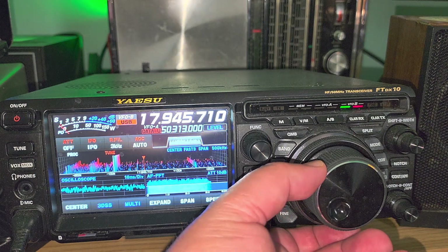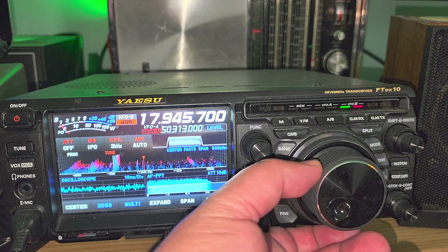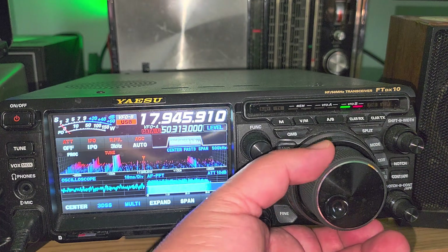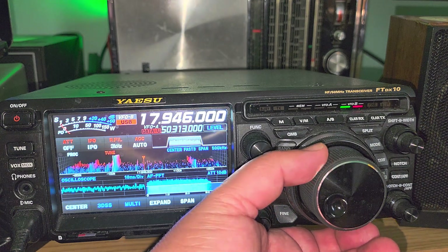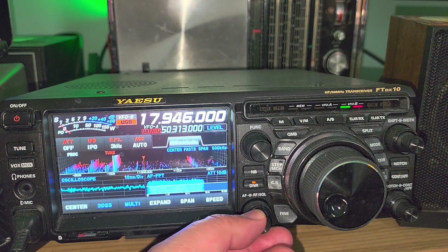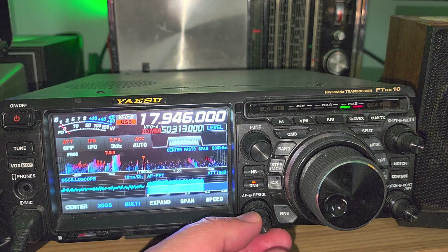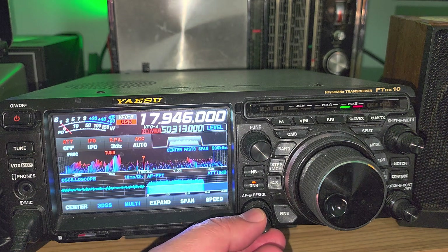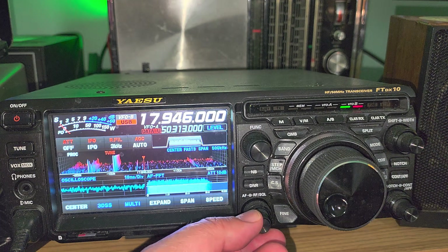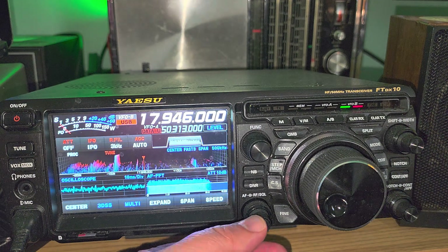So that was the tuning around of 17 to 18 megahertz — or 17,000 to 18,000 kilohertz — with comments. Hope that you enjoyed the scan. I'm going to do more of these throughout the day, where I'll explain things we hear on these bands. We just heard some aeronautical communications from San Francisco, so it's worth tuning around and checking it out — you never know what you're going to hear. Enjoy the videos, please subscribe, give us a thumbs up, and thank you for watching.